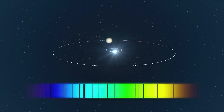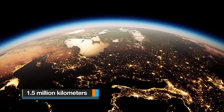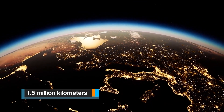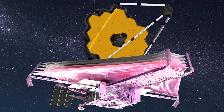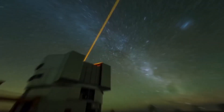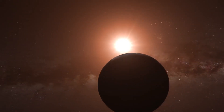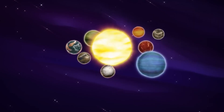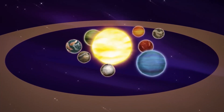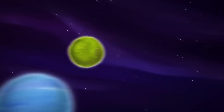The JWST is deployed at a solar orbit near the Sun-Earth L2 Lagrange Point, about 1.5 million kilometers from Earth, where its five-layer kite-shaped sun shield protects it from warming by the Sun, Earth, and Moon. The planet Proxima b is part of the group of planets referred to as exoplanets — planets located outside the solar system.